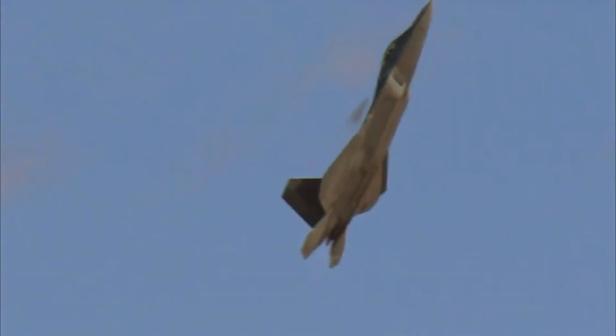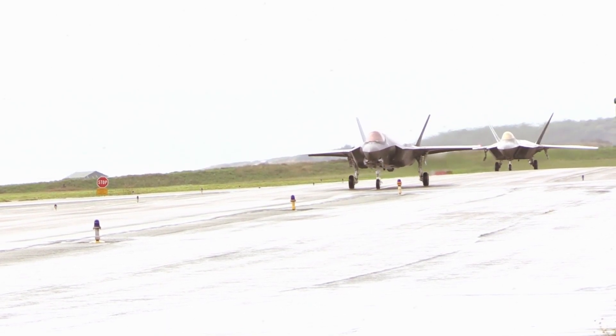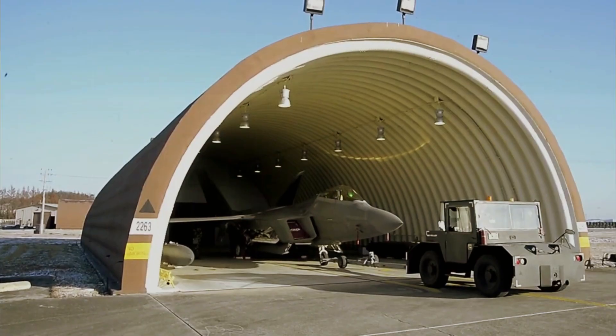It will certainly be interesting to see how concepts for NGAD from Lockheed and from other manufacturers continue to evolve as we move closer to the reveal of what's unquestionably one of the most hotly anticipated military aircraft of the century so far.